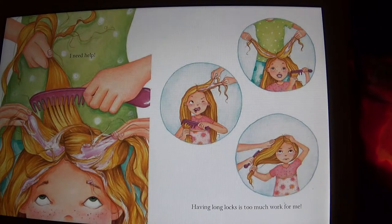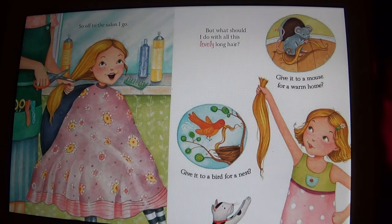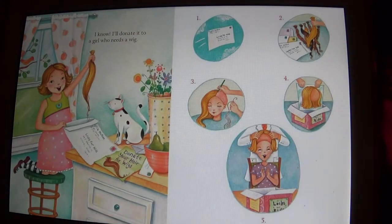I need help — having long locks is too much work for me. So off to the salon I go. But what should I do with all this lovely long hair? Give it to a mouse for a warm home? Give it to a bird for a nest? I know — I'll donate it to a girl who needs a wig.